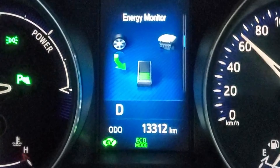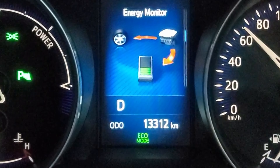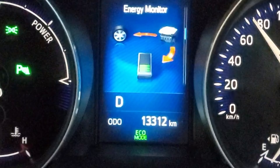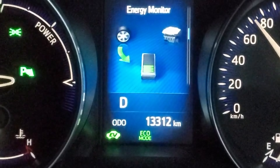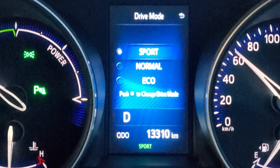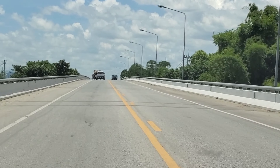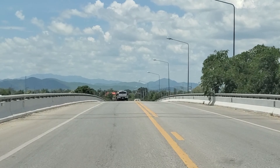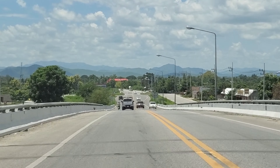The advantage of eco mode is that it prevents you from pressing the accelerator too much. Right now it's on EV mode — total silence. If I switch to sport mode, it's really fast. Normal mode switches between EV and gasoline at any time depending on how fast I'm going or how much I press the accelerator.